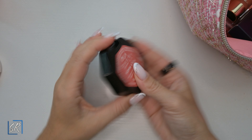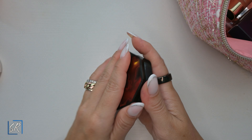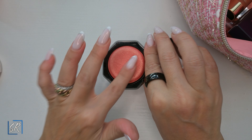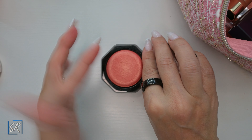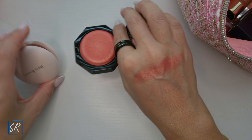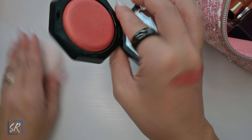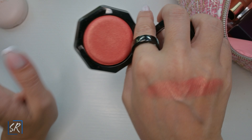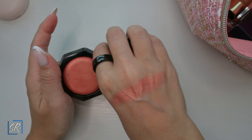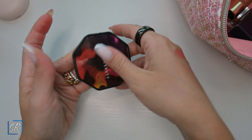Fenty Beauty Hot Cheeks Velour Blush Lighters — another very similar color and formula to the Rare Beauty Joy. Pretty much the same color, same thing — it accentuates all the texture that you have. The colors are super pretty but be careful if you do have a lot of texture.